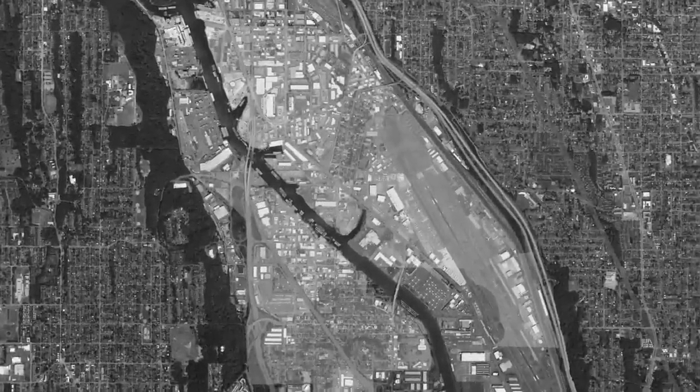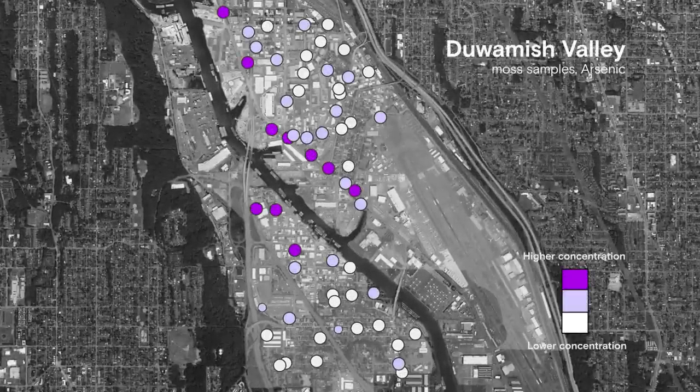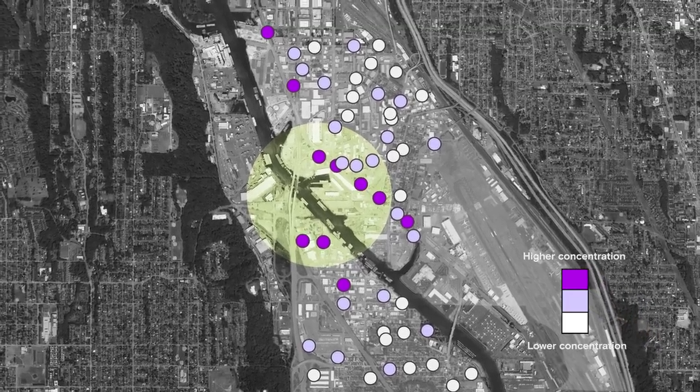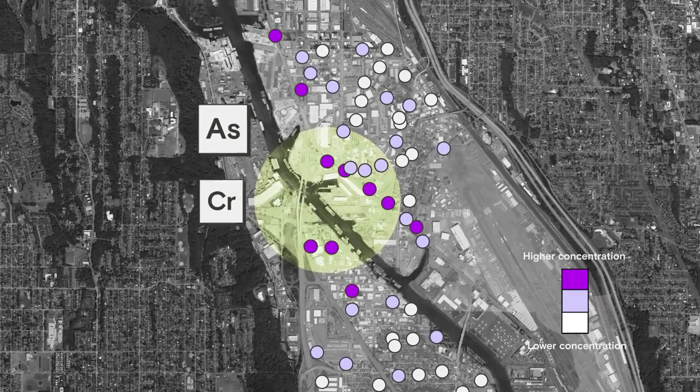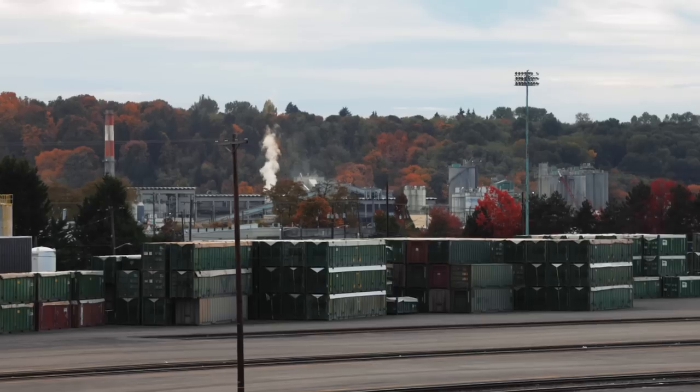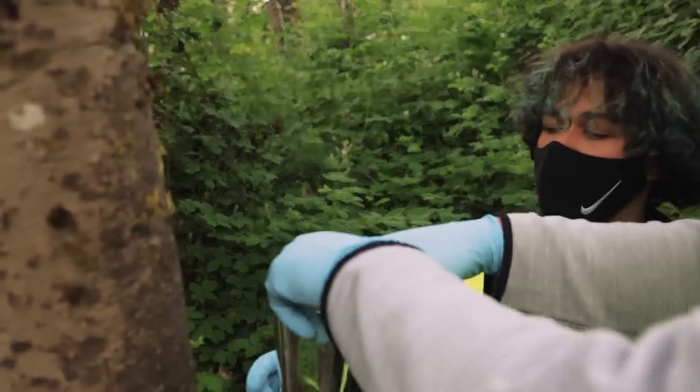When they got the pollution results back from the lab and put their findings on a map, they found what looked like a hotspot — a cluster of samples with high levels of pollutants like arsenic and chromium. It was very surprising what we were finding, and surprising but also not surprising. Everyone in the valley knew it was polluted. The moss provided block-by-block proof.